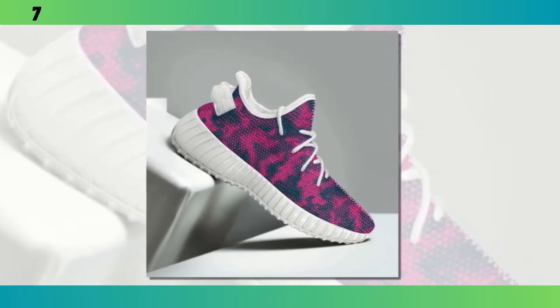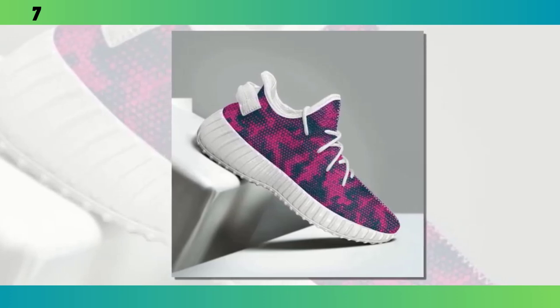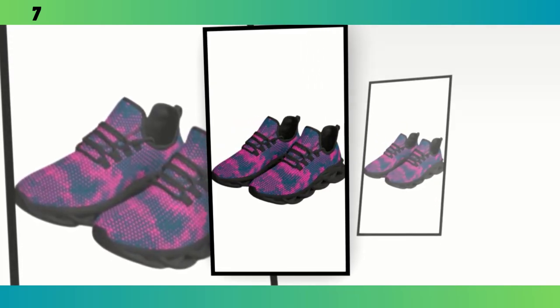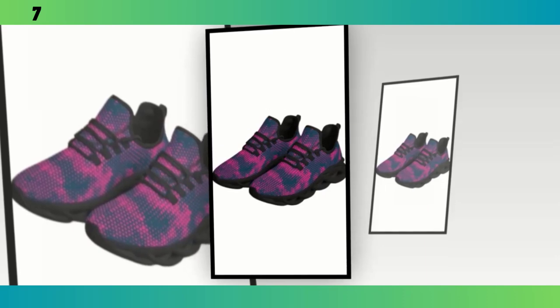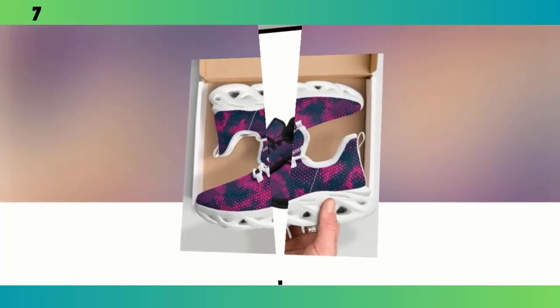Let's talk fit. These shoes are available in a range of sizes and they run pretty true to size. When I tried them on, I noticed right away how snug and secure they feel without being too tight. The lacing system allows you to adjust the fit to your liking, which is great for people with different foot shapes. The interior is smooth and soft with no rough seams that might irritate your skin, and because they're so lightweight, you hardly feel like you're wearing anything at all.